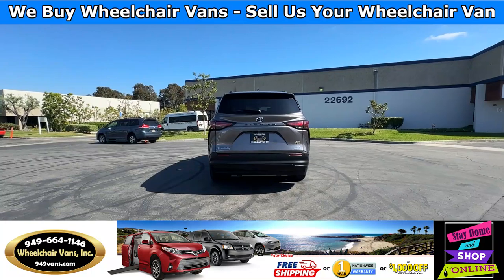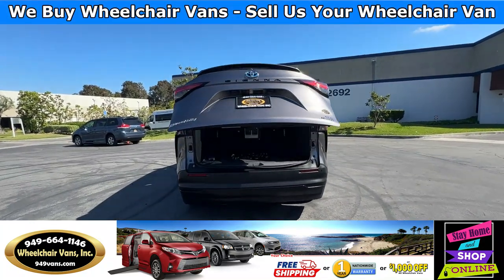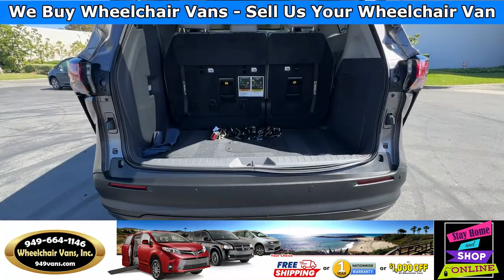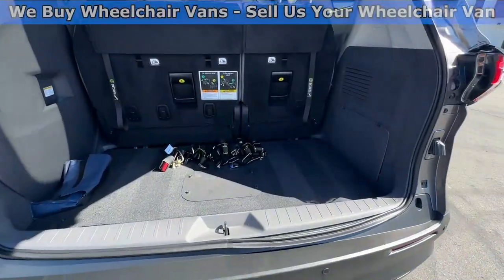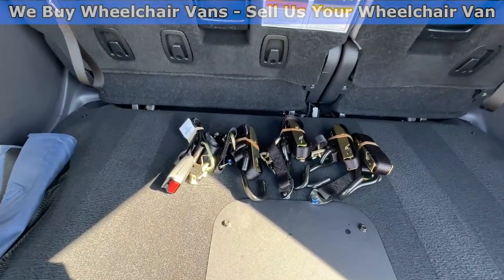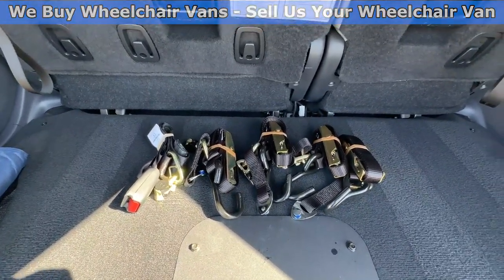Let's go ahead and open up the rear hatch. This is going to have the automatic lift gate. It will also have a backup camera and backup sensors. You are going to have room for a little bit of storage here. And as you can see, we provide everyone with a set of manual straps.